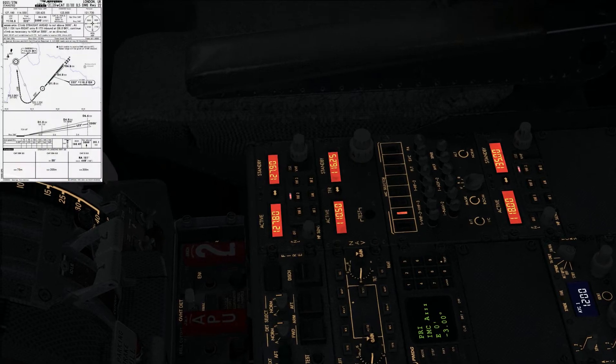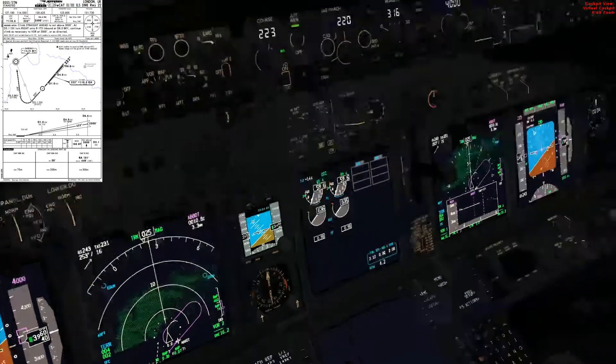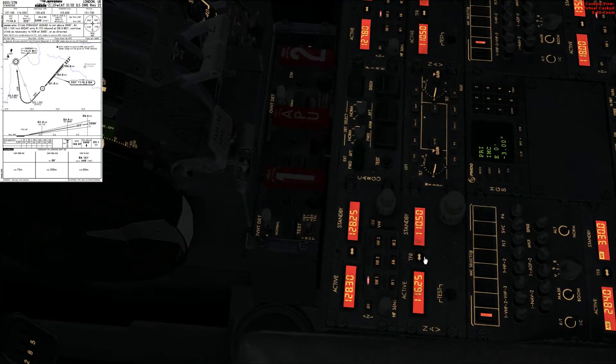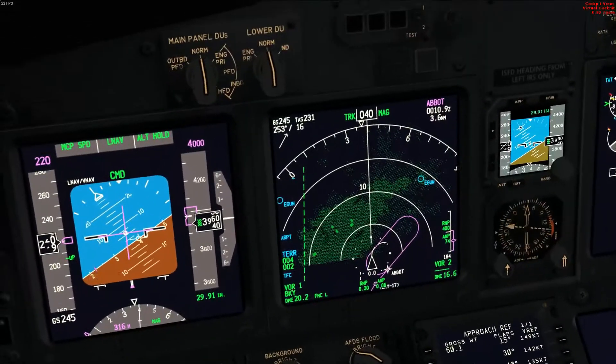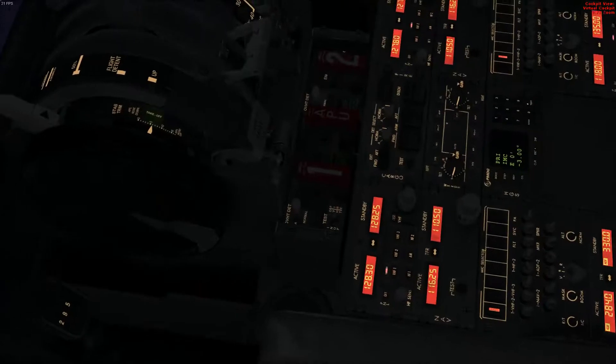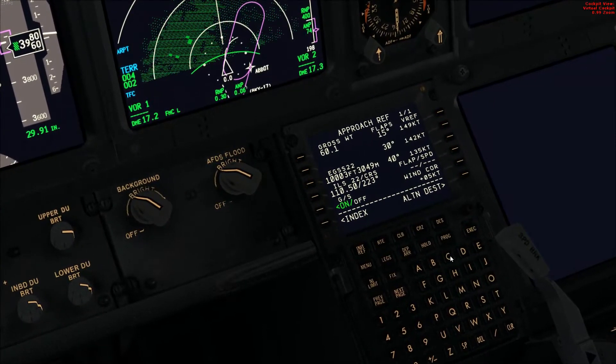I'm just tuning in the ILS frequencies now for Stansted. We're looking at 110.5 on either side with 116.25 for Barkway. The ILS is identified — India Sierra X-Ray on both sides on the PFDs, and on the navigation displays we see Barkway. That's also identified, so the correct frequency for Barkway has been confirmed.